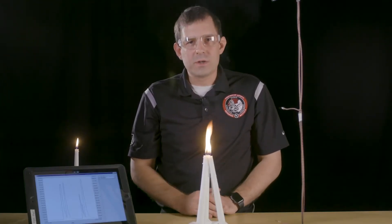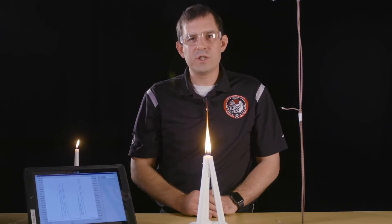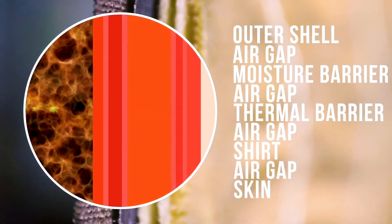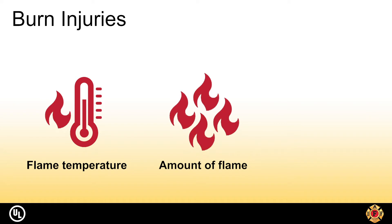We can talk about how this applies to your turnout gear. The more energy being released off of objects burning in the space, the more energy is transferred to your turnout gear. The turnout gear is designed to protect you by delaying the amount of energy your skin receives. The higher the heat release rate, the faster this energy transfer occurs. Burn injuries come not only from flame temperature, which is impacted by the fuel source, but also the amount of flame present and the time of exposure.